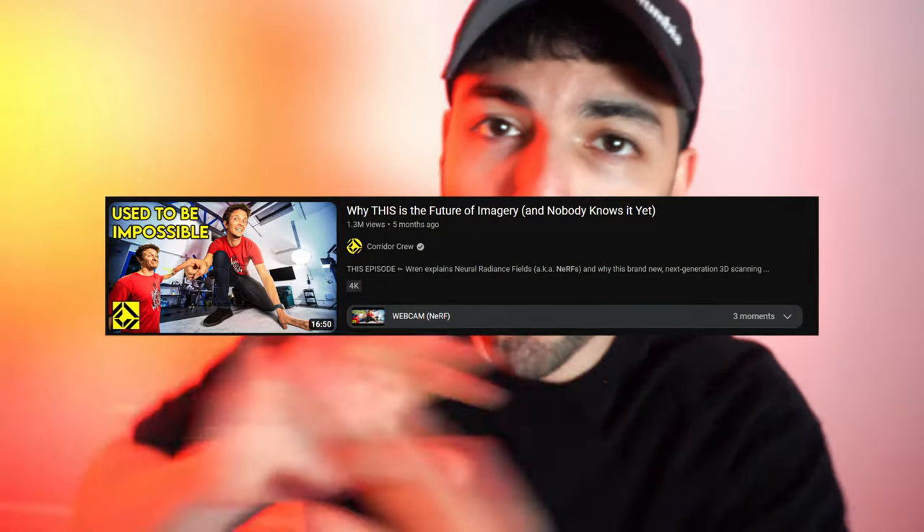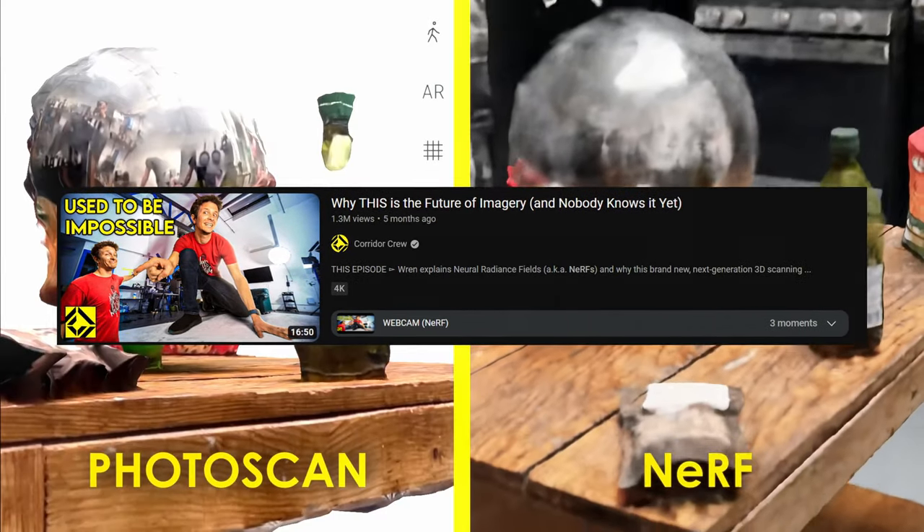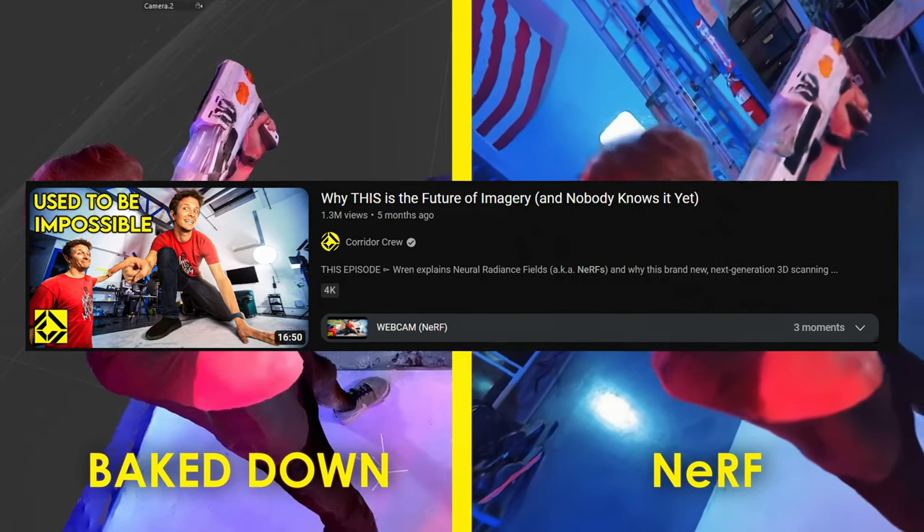Carator Crew did a whole video explaining the technology of NeRFs a few months ago, but that was when NeRFs were just getting popular and Luma AI's Unreal Engine plugin did not exist. In fact, it's so new — it's only a couple of weeks old and not a lot of videos are out there.